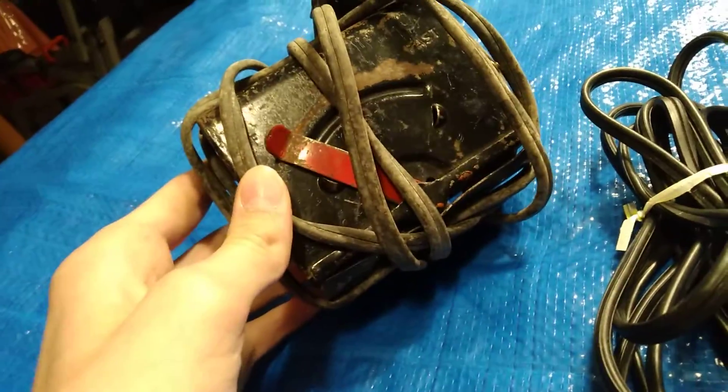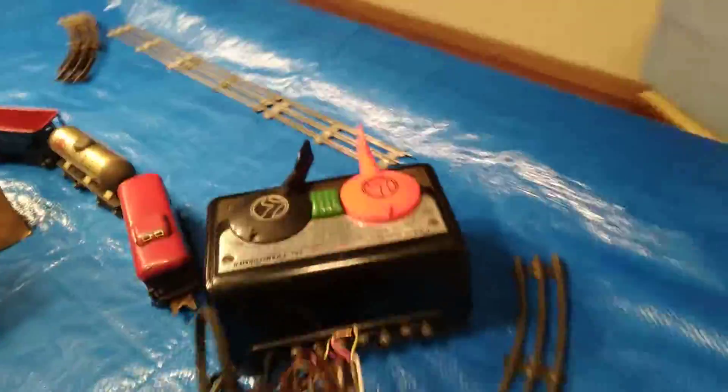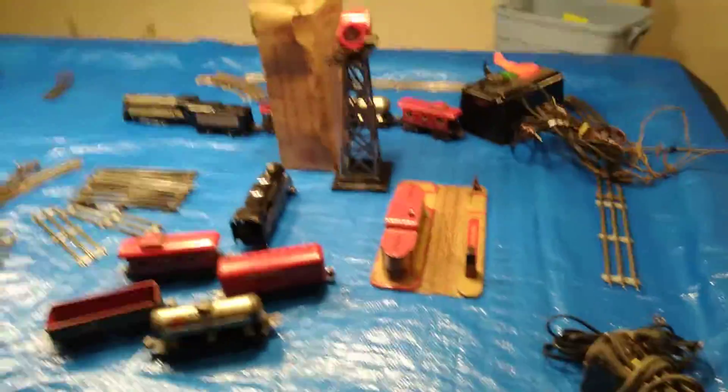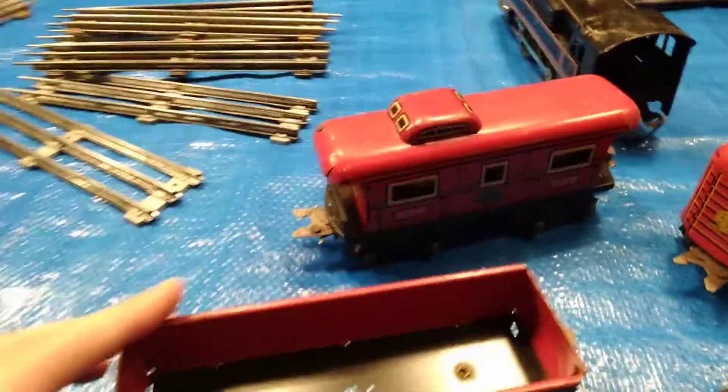It comes with this light tower thingy, this train station, and this is one of the things that powers it. Also this — what powers it, I think. I don't know. This set is older than me, so I don't know. And here's more of these.